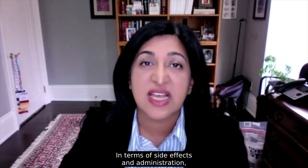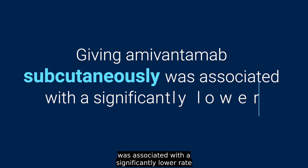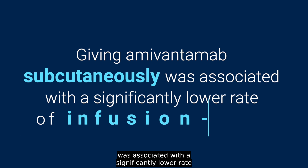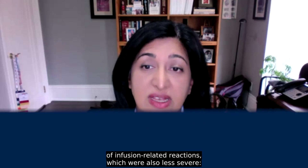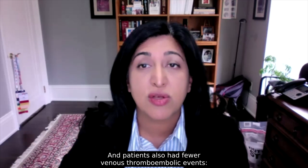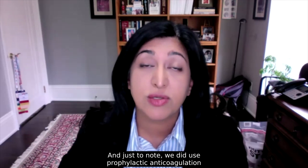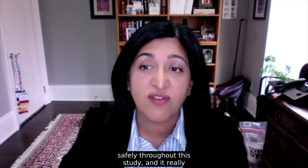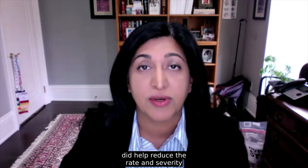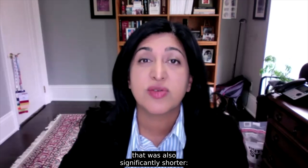In terms of side effects, giving amivantamab subcutaneously was associated with a significantly lower rate of infusion-related reactions, which were also less severe — 13% compared to 66% with the intravenous formulation. Patients also had fewer venous thromboembolic events: 9% compared to 14%. We used prophylactic anticoagulation safely throughout this study, and it really did help reduce the rate and severity of venous thromboembolic events.